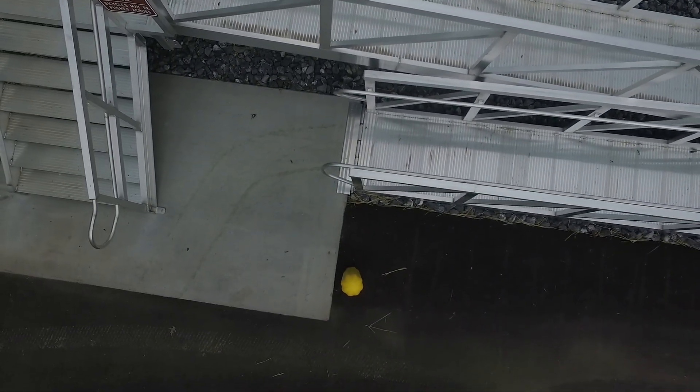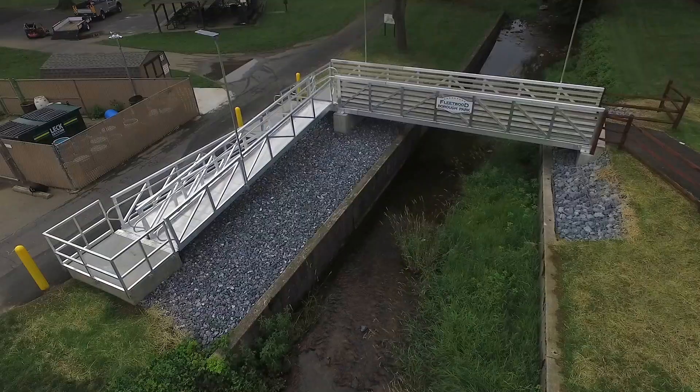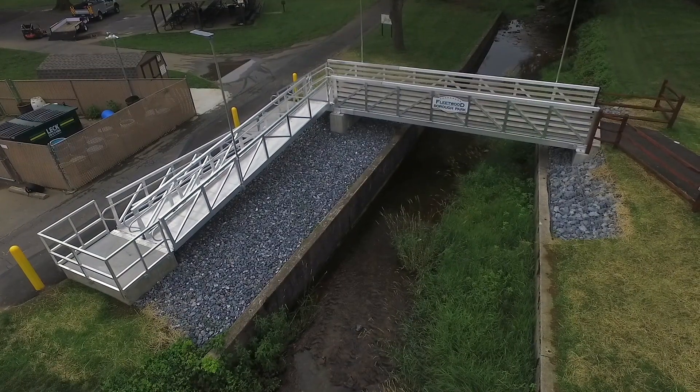The park offers picnic facilities, a walking path with exercise stations, playground facilities, a band shell, and a concession stand for concerts and other events.